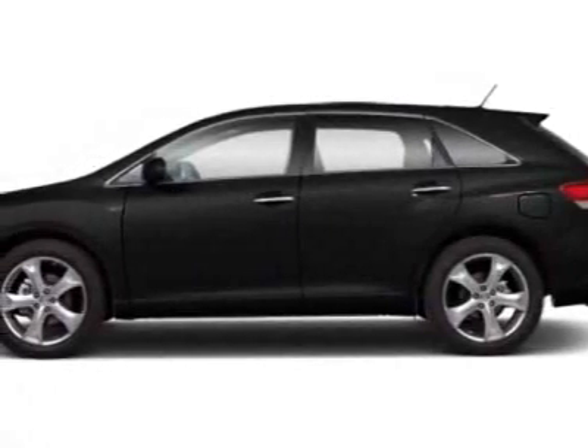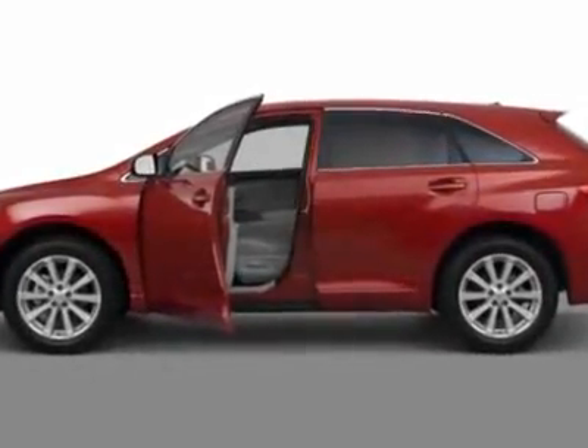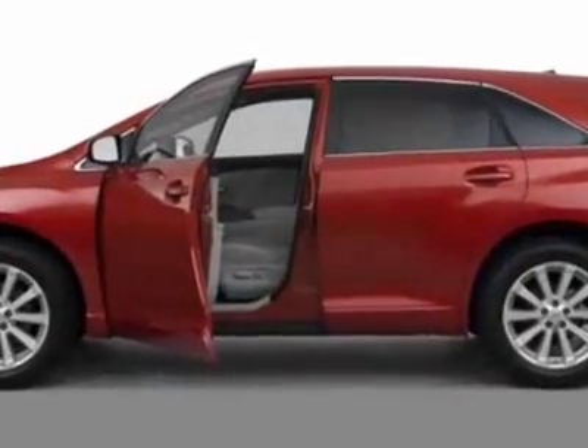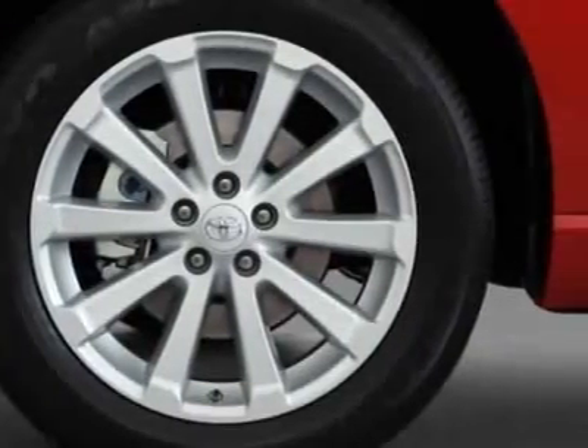Look at this new 2011 Toyota Venza. For your protection, this vehicle has a full factory warranty. This vehicle gets 18 miles per gallon in the city and 25 on the highway.